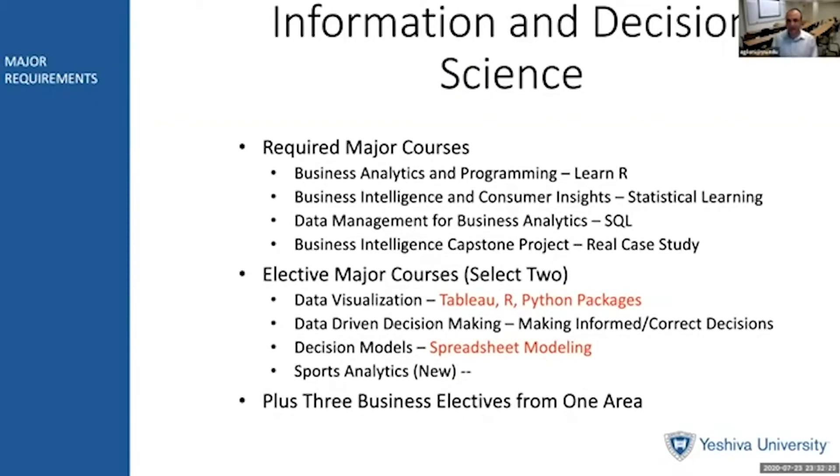Besides taking these courses, students who want to major in BIMA need to have a minor or at least three business electives from one area. These three business electives could be in accounting, finance, marketing, or strategy and entrepreneurship — that would give them a minor. Or they could take at least three courses in computer science in order to apply for jobs which require heavier data science skills.